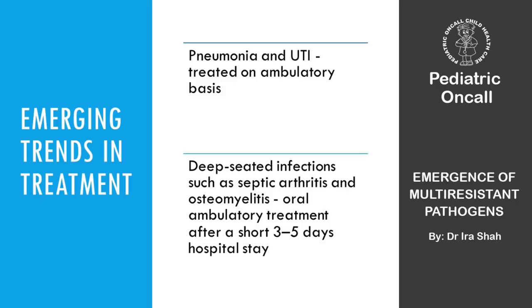Management is changing significantly. A lot of IV treatment has now become OPD-based. Pneumonias treated entirely with IV antibiotics can now be managed as outpatients. A UTI can be treated on an ambulatory basis — no need for 14 days of IV ceftriaxone; send the child home on oral therapy. Osteomyelitis, once treated with 6 weeks of IV antibiotics, now needs only 3–5 days of IV followed by oral, and total duration is down to 3 weeks.